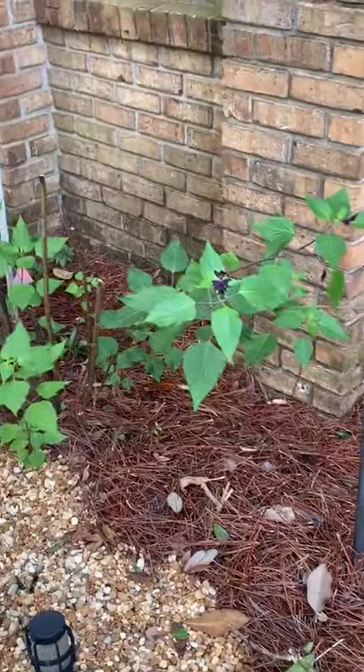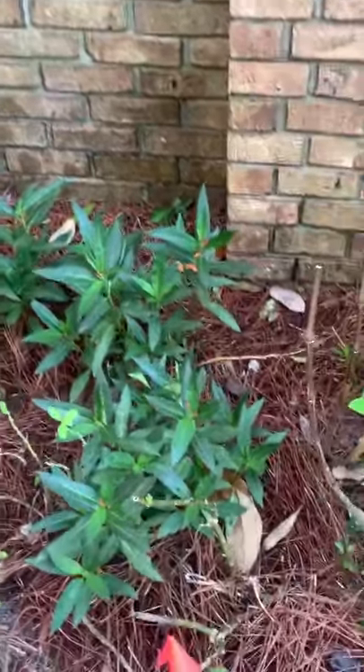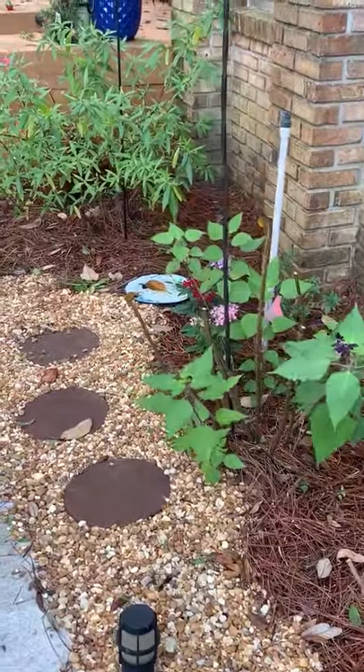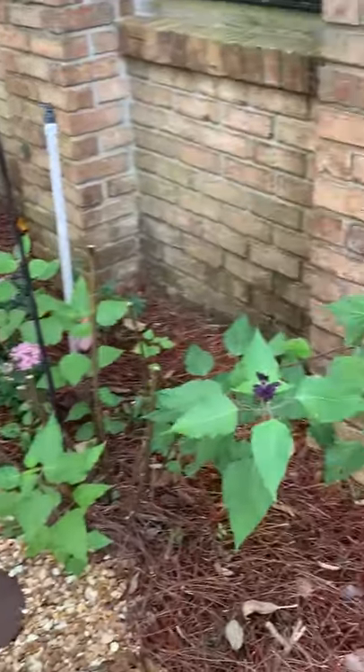Good morning, second grade. I promised you a trip to the butterfly garden, which was in the front of my house. This is it right here, and it is a collection of the host plants and the nectar plants that I talked about.